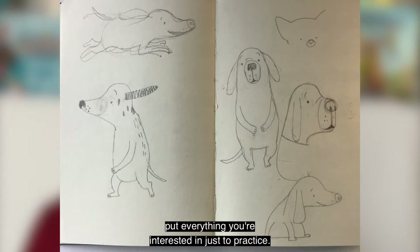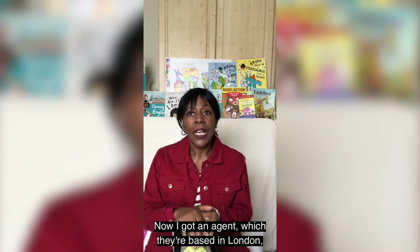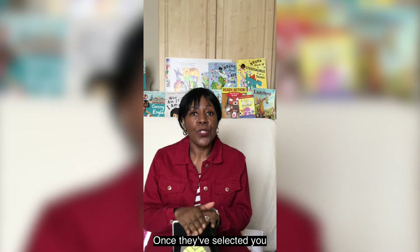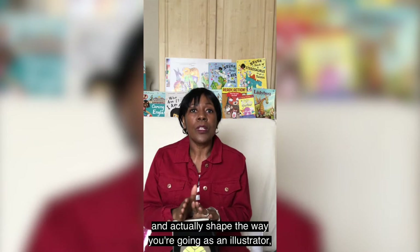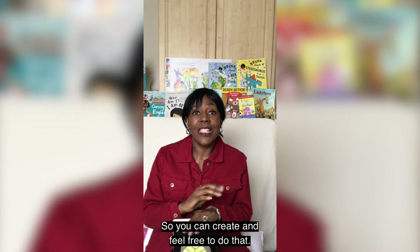The other thing you need is to acquire an agent. I've got an agent which is based in London and they're the people that can help you to guide your career once they've selected you and actually shape the way you're going as an illustrator. They're useful because they do all the other stuff you don't really want to be involved in, so you can create and feel free to do that.